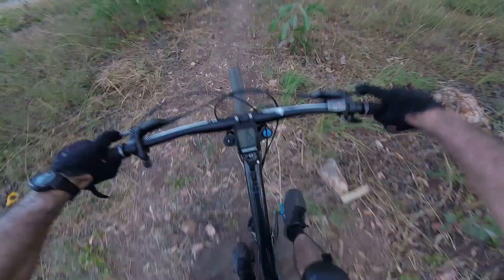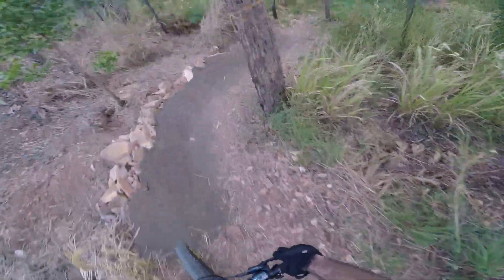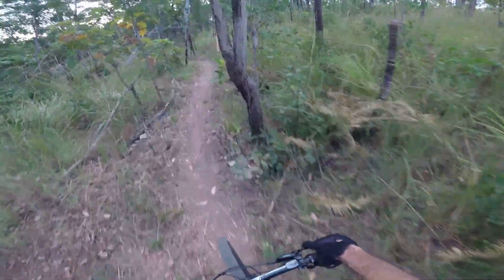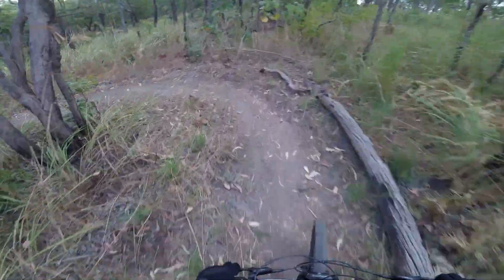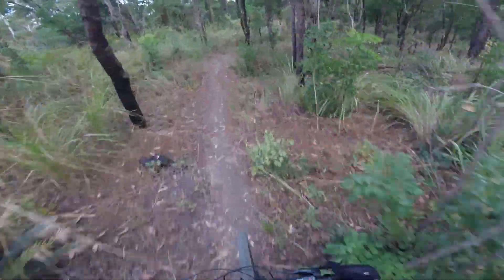Oh, jump — looks like that's just been built. They've put some more berms in, oh this is all new. Kind of a bit scared to go for it because I don't know what's changed.